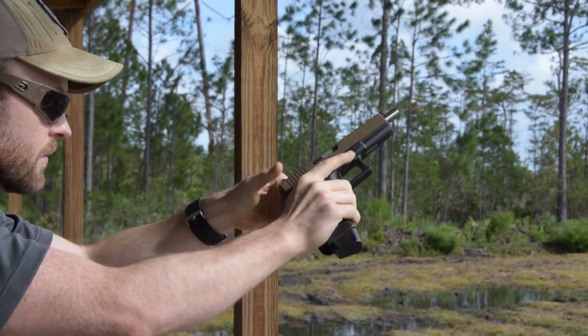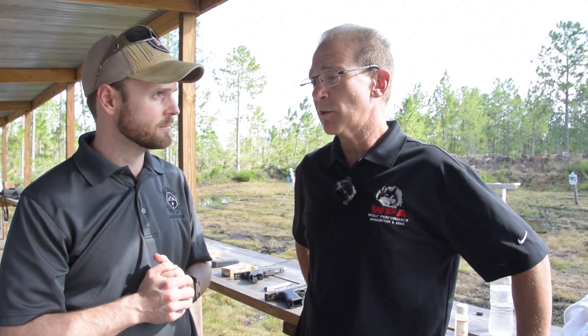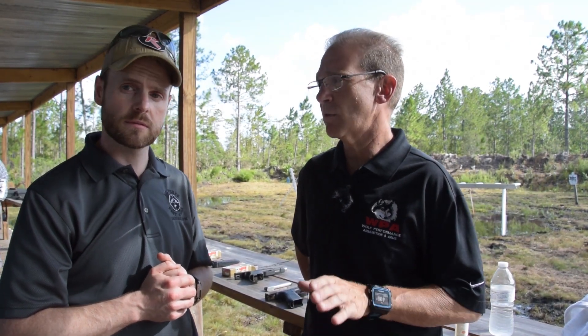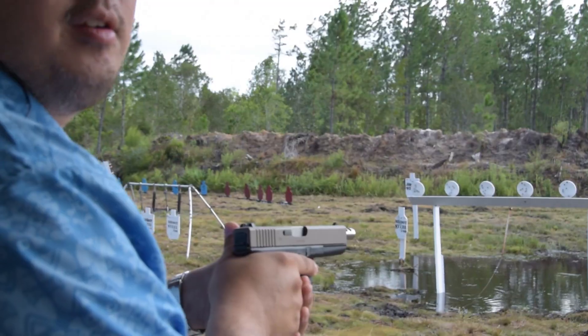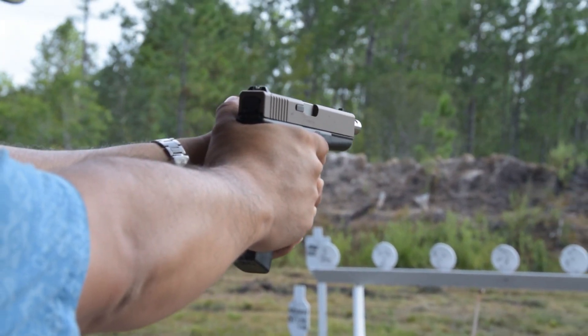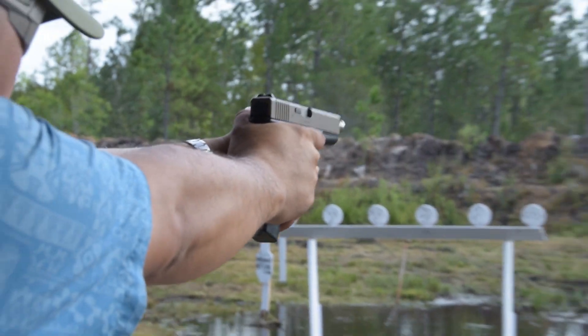And they're all relatively affordable too, right? That's one of the great things — these barrels are all under $100. Each barrel, even the ported barrels, are under $100. All available right now, and as always with all of our products, it comes with the Wolf 100% guarantee.